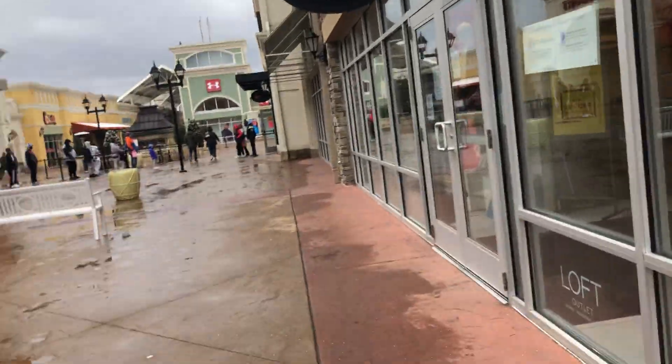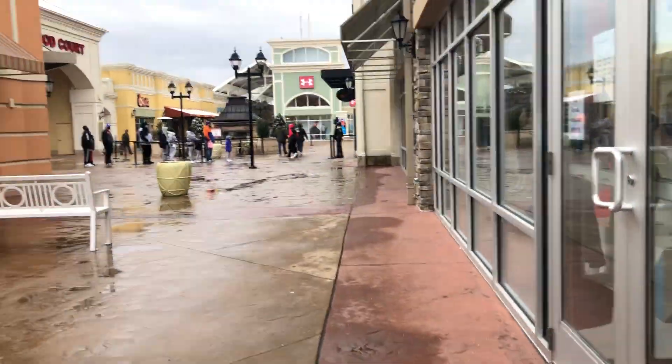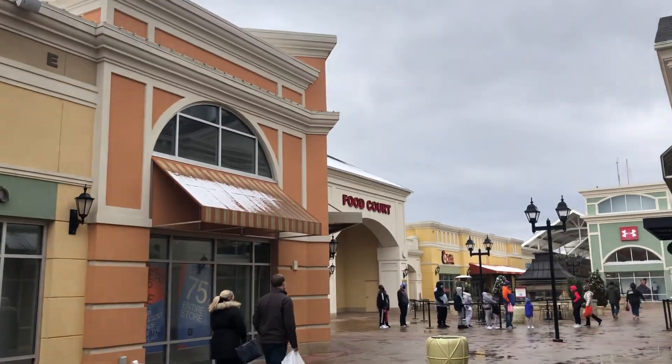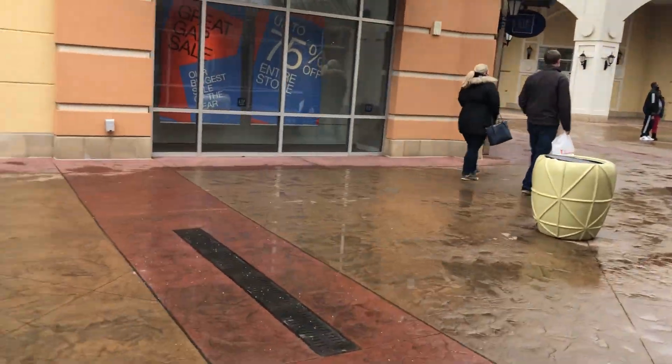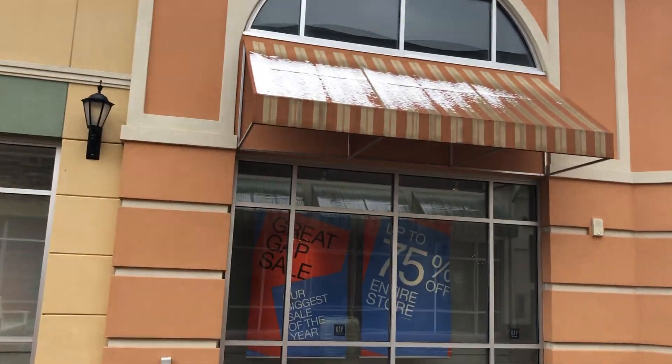By the way guys, we're not going to go around this entire property. We're actually going to end it at about a quarter of the way through. There's way more of this mall — it's just really cold outside, about 28 degrees.